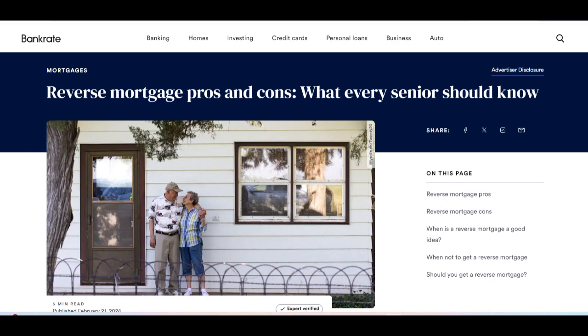Another drawback is the high costs associated with reverse mortgages, including origination fees, closing costs, mortgage insurance premiums, and interest rates. These costs can eat into the equity of the home and reduce the overall financial benefit of the reverse mortgage.